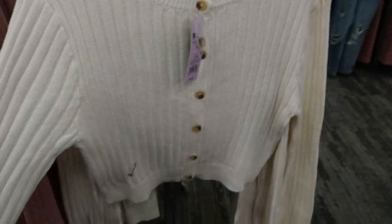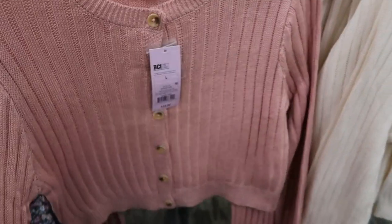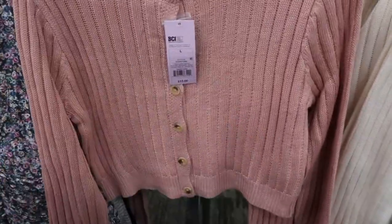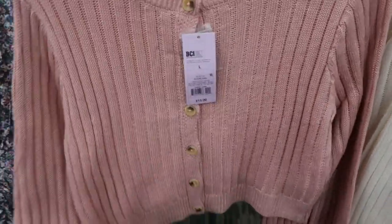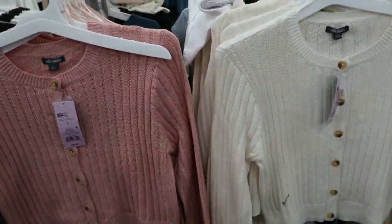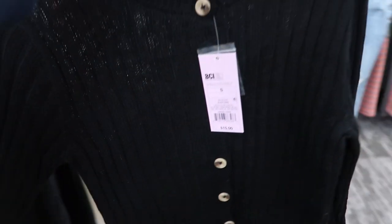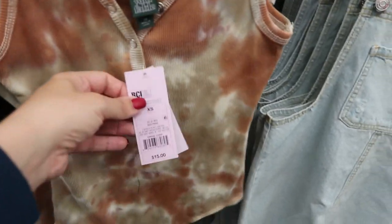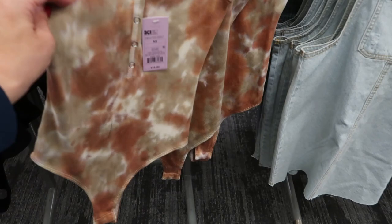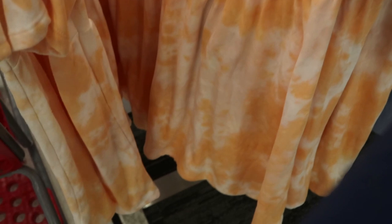Wild Fable also has some new cropped cardigans for $15 — they have this ivory and pink. Here's the large — if you don't want it too cropped you can size up, but even sizing up it won't be waist length. They also have it in black. Wild Fable has a really cute henley bodysuit — I love this tie-dye one in brown and olive for $15 — and they also have it in black.